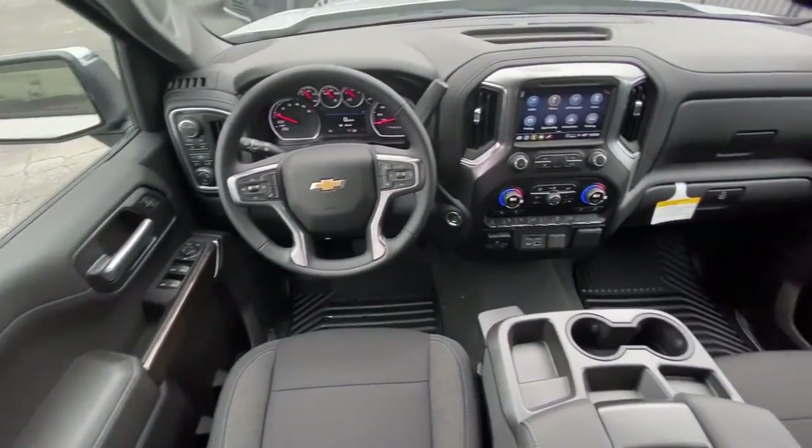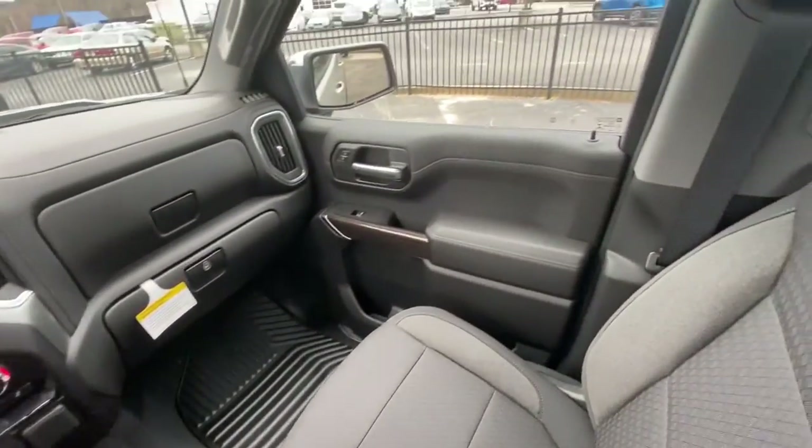Work smart in the comfortable connected Silverado 1500. Drive it today.